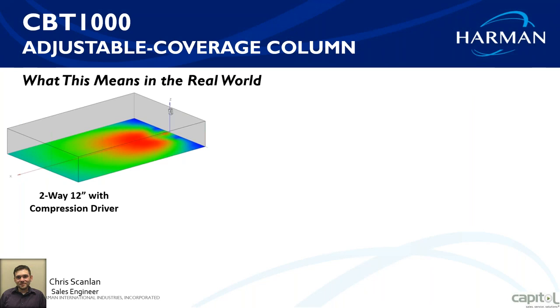In the real world, here's a map of what comes out of a standard 12-inch two-way compression driver speaker — very hot in the front, and much quieter in the back of the room. To even that out, you would need a second or even third box with delays to even out the coverage.